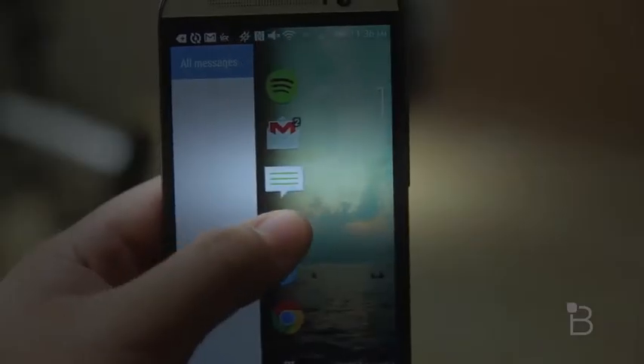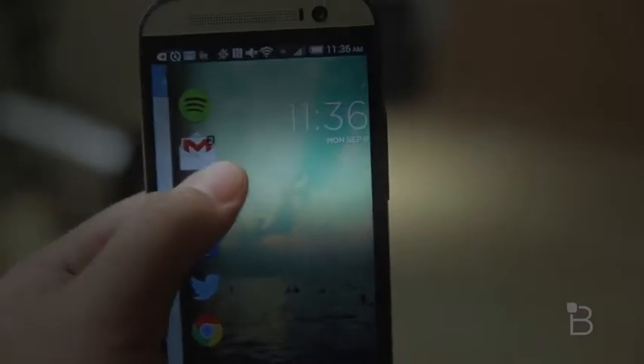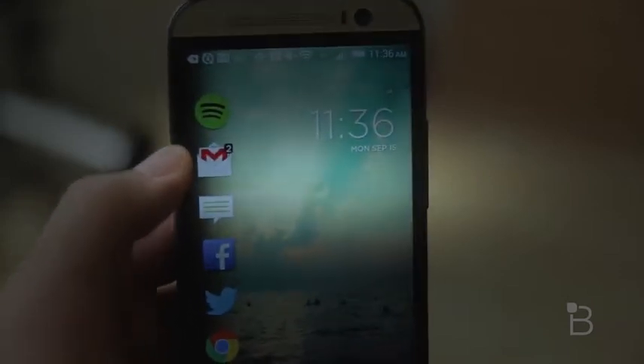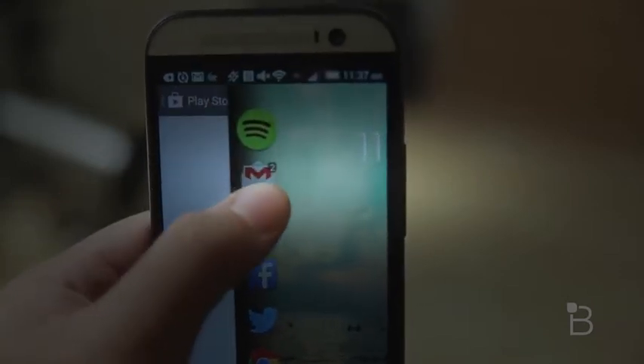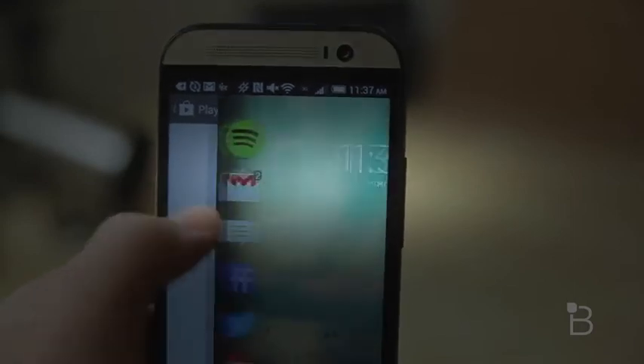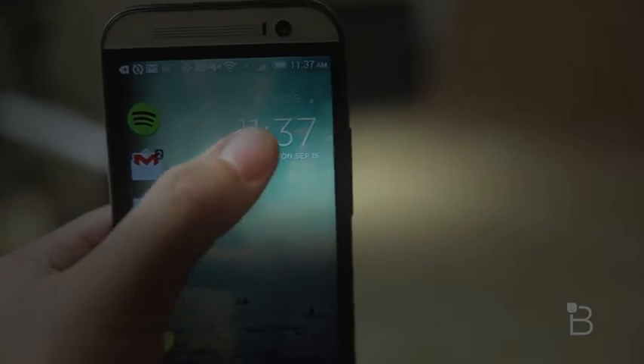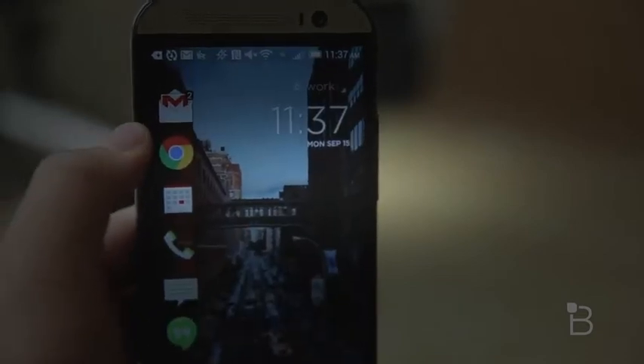For example, if you're at home, then the apps that you use most when you're at home will be displayed first. At work, the productivity apps like email, calendar, and phone will be shown first. There are other cool features as well, like the ability to peek into apps right from the lock screen and quickly jump from app to app by just swiping down on a hot corner. Just like AC Display, you won't be able to set a passcode, so just be aware of that.